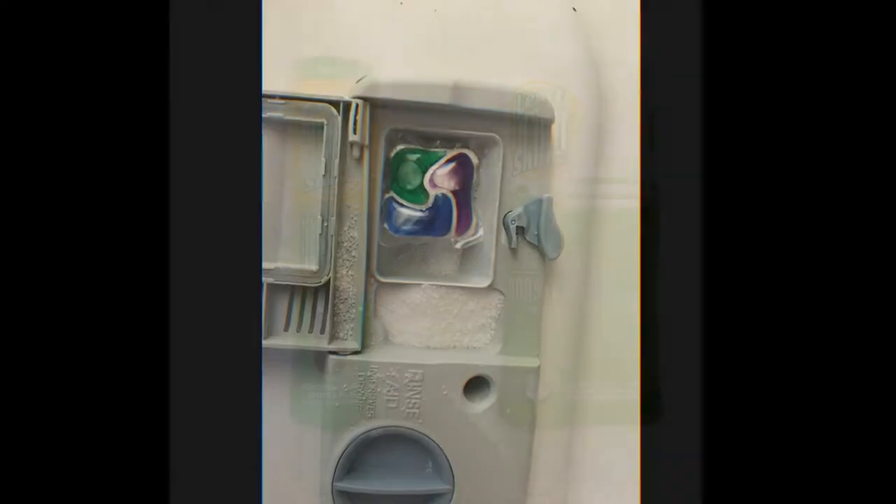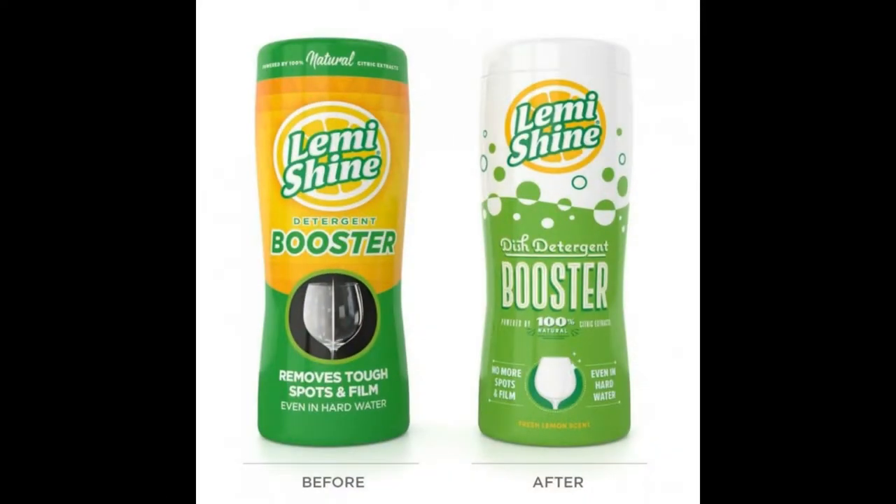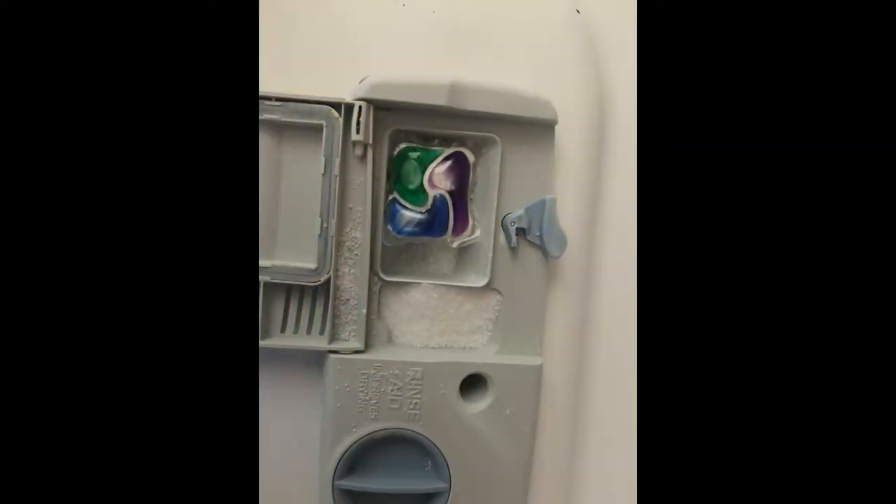The very next product to use alongside Cascade Platinum is the Lemi Shine booster. It is a concentrated citric acid, and you want to use it every time you run your dishwasher along with the soap. It's a very reasonably priced product. Your dishes, cups, wine glasses, and coffee mugs will all come out cleaner. It activates the water in the pre-wash and helps remove stains — it is a highly recommended pre-wash. You put it right next to your soap in the pre-wash section.